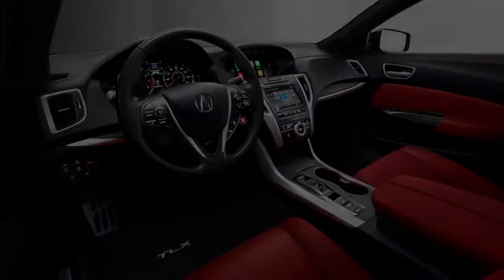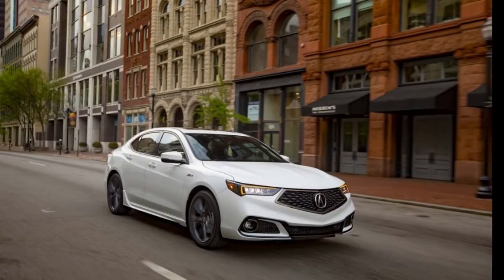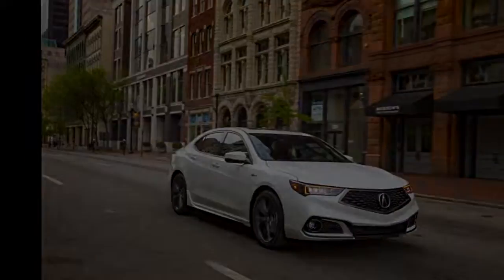Expect the final product to look very similar to this concept mockup, which is to say, not bad at all.